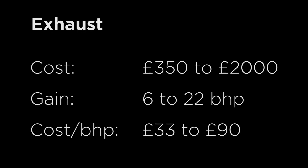Number four: new exhaust. Cost: £350 to £2,000. BHP gains: 6 to 22. Cost per BHP: £33 to £90.